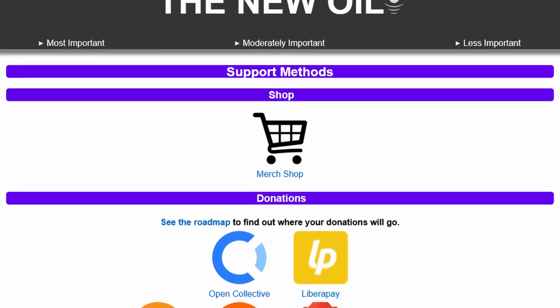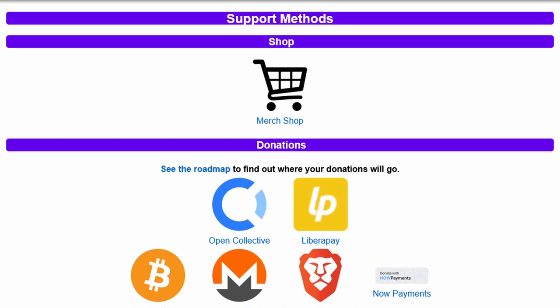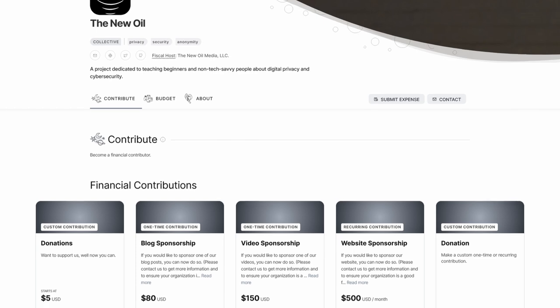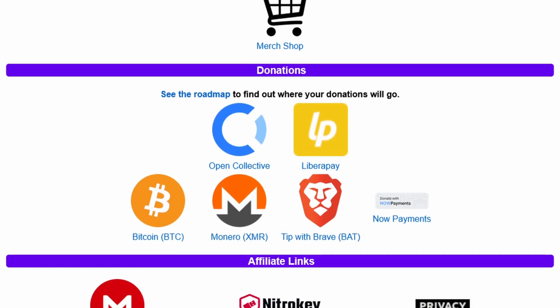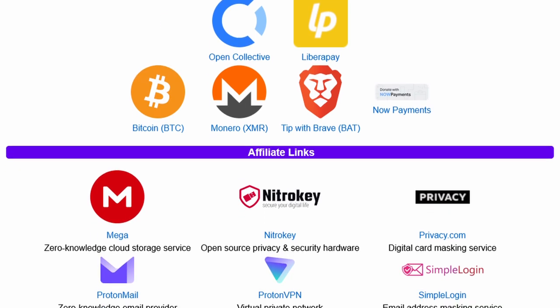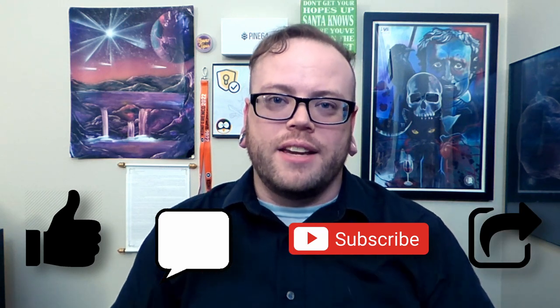This video is brought to you by community support. If you like The New Oil and you want to keep us going, be sure to support us. There's a merch store where you can get physical merchandise. There are fiat donations via Open Collective and LibrePay, and cryptocurrency like Bitcoin, Monero, and others. We also have affiliate links for services we recommend, where if you get a paid plan or buy a product, we get a small kickback. If you're unable to support financially, liking, commenting, subscribing, and sharing the video also helps.